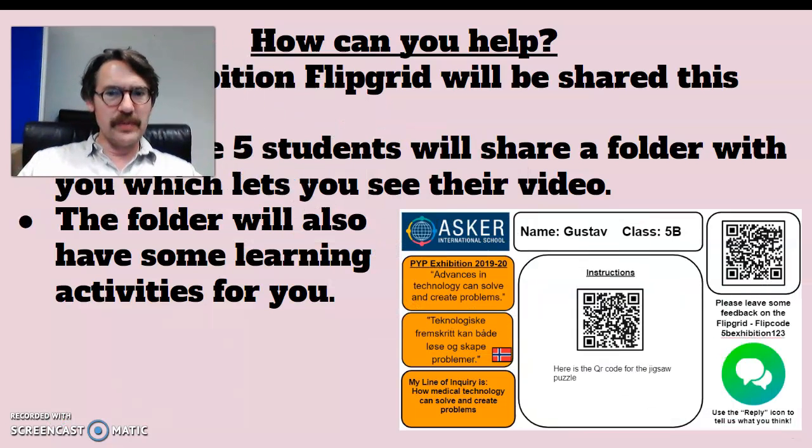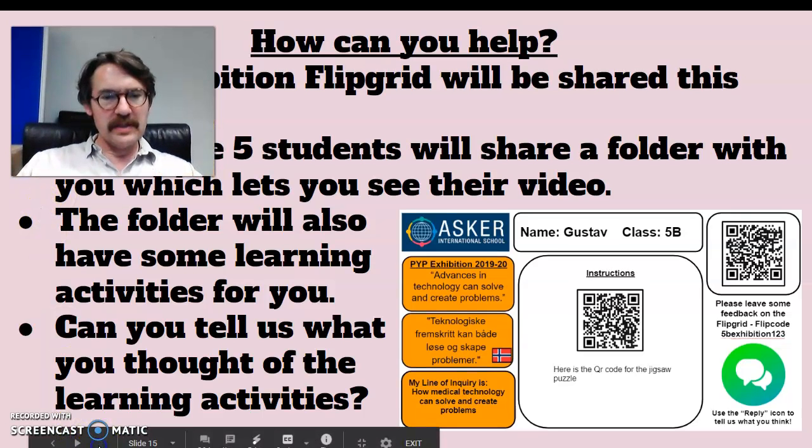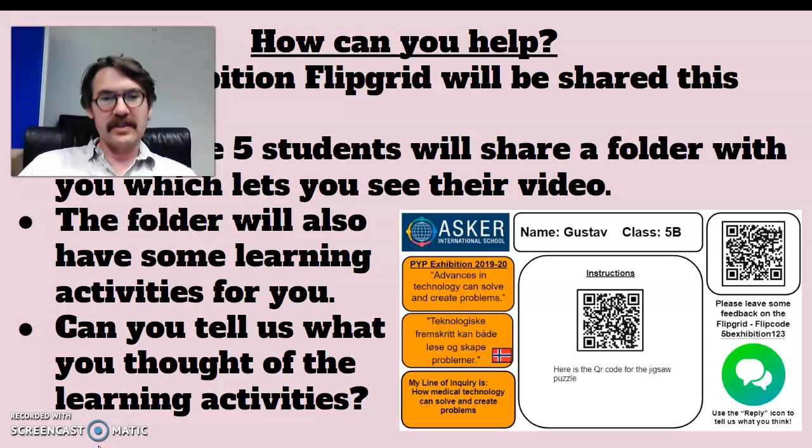In that folder there will also be some learning activities. They might be things done on paper — things like jigsaw puzzles, crosswords, or board games — but they should all be things which help you learn. What we really need from you is: can you tell us, or tell your teachers, what you thought of the learning activities? Give us some feedback — tell us what you liked, what could have been better, what didn't work. That would really, really help the grade fives. Okay, I think I've talked for long enough — thank you very much, and we really look forward to hearing from you. Have a good day, bye!